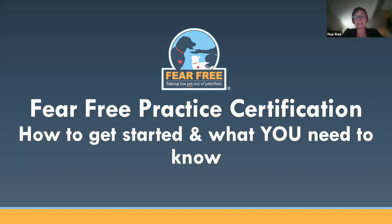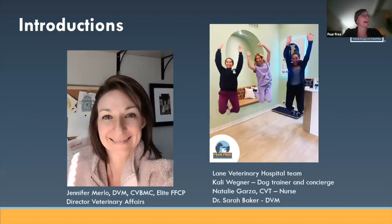Thank you everyone for joining us on this evening for Fear Free Practice Certification: How to Get Started and What You Need to Know. I am Jennifer Merlot, Director of Veterinary Affairs for Fear Free. I have been with the company for about two years, and prior to joining Fear Free, I was a practicing veterinarian for about 17 years and did own a Fear Free certified practice. So I have been through this process on the other side of things, and I can relate to what some people have gone through, are going through, or want to go through.